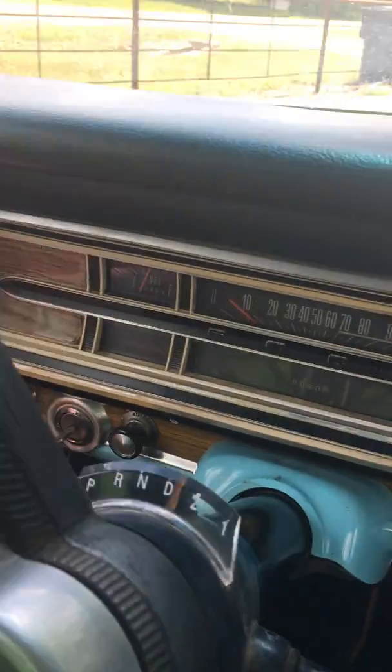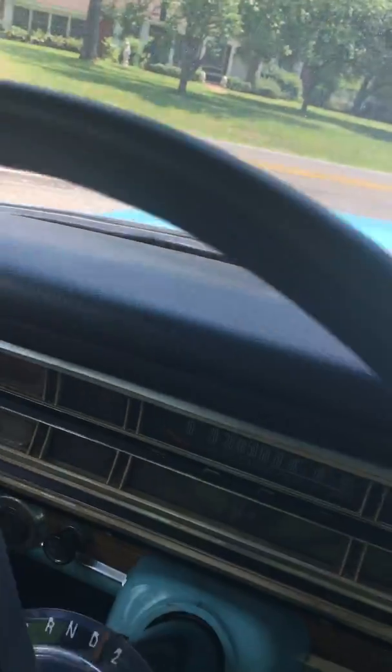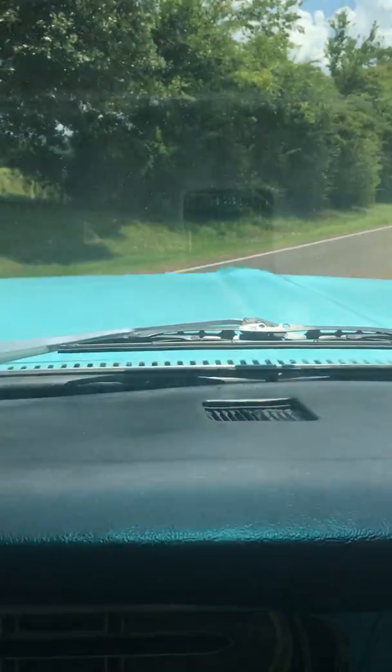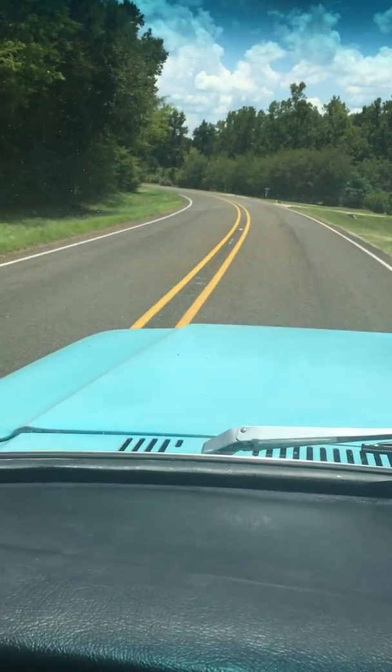Let me get out here on the highway. The AC may be making too much noise. I don't care — I'm running it. Automatic. And she runs like a top.